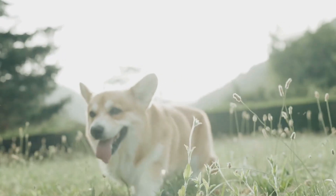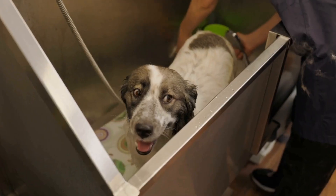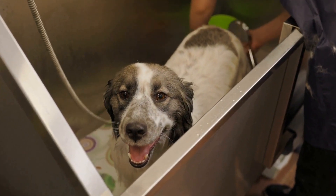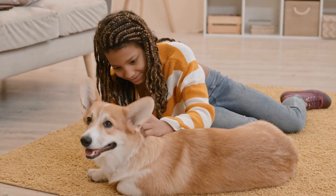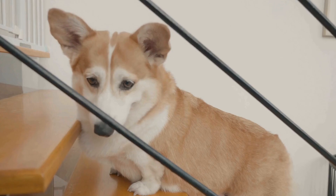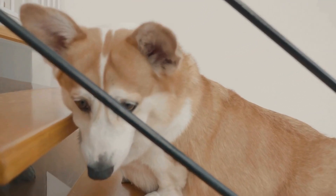Many people mistakenly believe that dog hair is the main culprit of allergies. However, it is not the hair itself, but the dander, urine, and saliva that cause allergic reactions. Dander is made up of tiny flecks of skin that are shed by animals, and it contains the allergens that can trigger allergies in sensitive individuals. Therefore, even dogs with short hair can still be problematic for those with allergies.